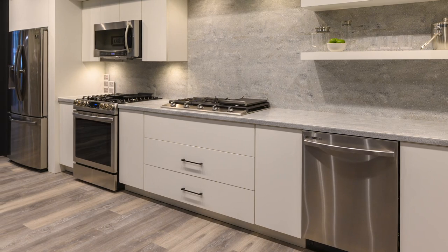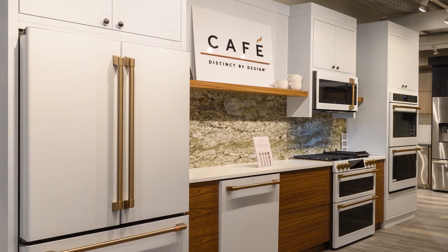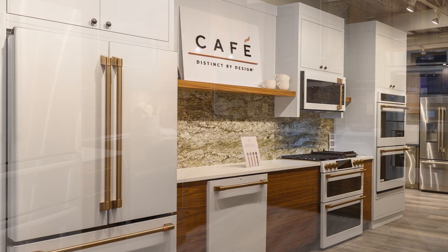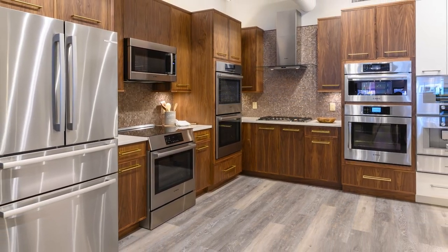With most brands overcoming supply chain problems, buying the best kitchen appliance package is much easier for almost every brand. Two years ago you had no options; now you have tons — so many it's confusing with different models, brands, and features.